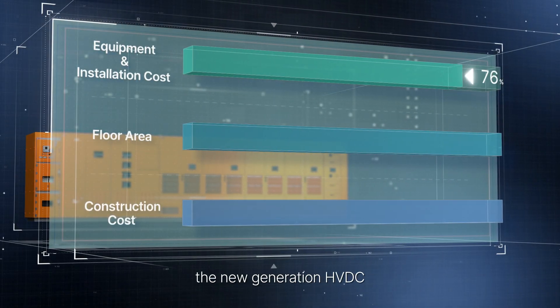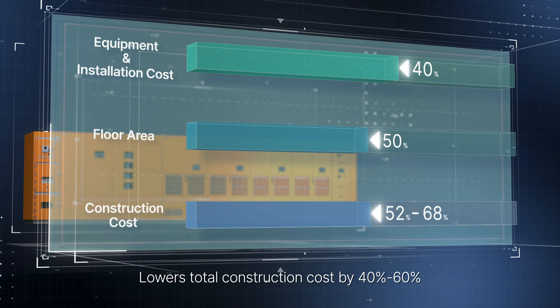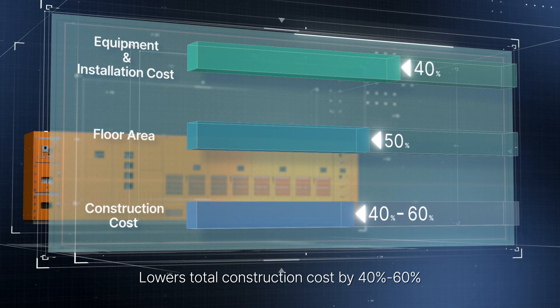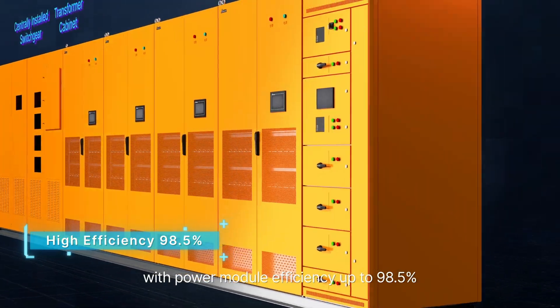Compared to traditional power supply systems, the new generation HVDC reduces equipment quantity and installation work by 40%, decreases installation space by half, and lowers total construction cost by 40% to 60%. The architecture improves overall efficiency, with power module efficiency up to 98.5%.